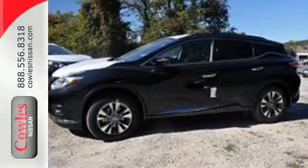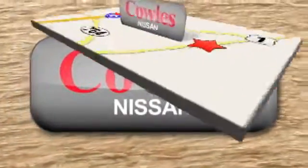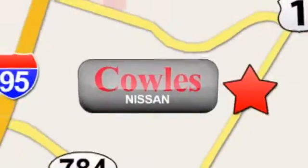This Murano is ready for a test drive. You're not just a number at Kohl's Nissan, you're a family member. We're conveniently located at 14777 Jefferson Davis Highway in Woodbridge.